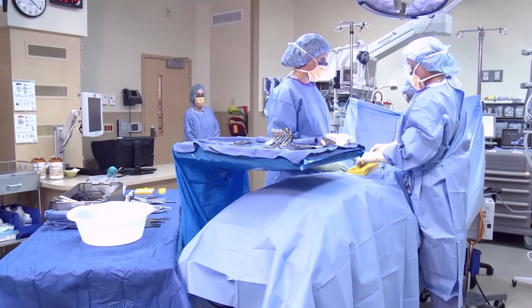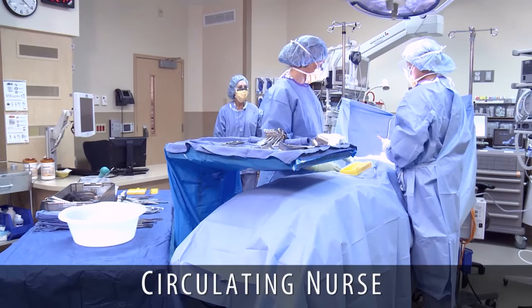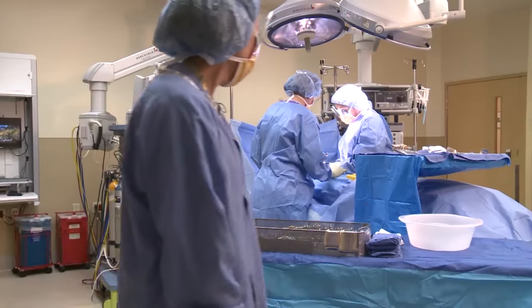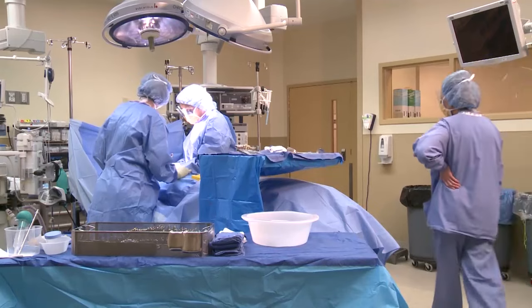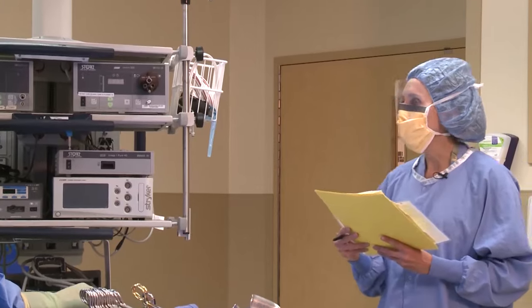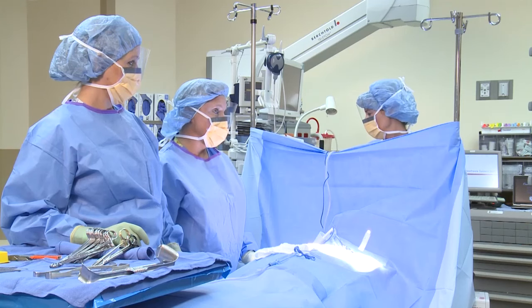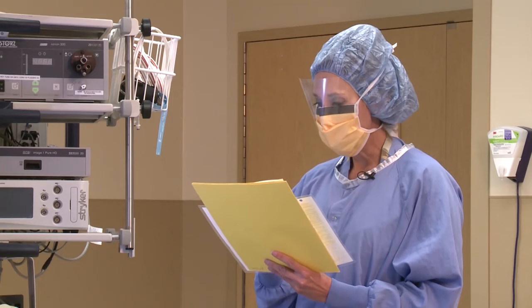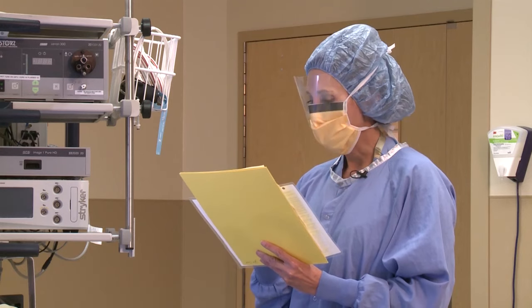Perioperative nurses may function in a variety of roles. The circulating RN is responsible for coordinating the overall nursing care in the operating room, observing and assisting the sterile team members, communicating with other team members involved in the patient's care, interacting with the patient's family or caregivers, and maintaining a safe, comfortable environment for every surgical patient.